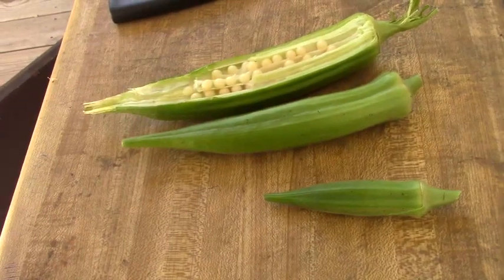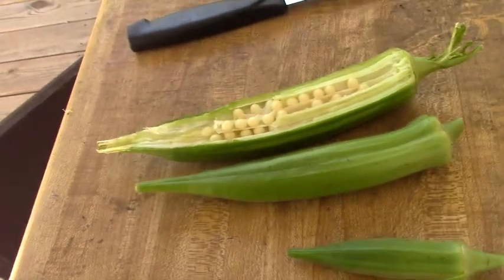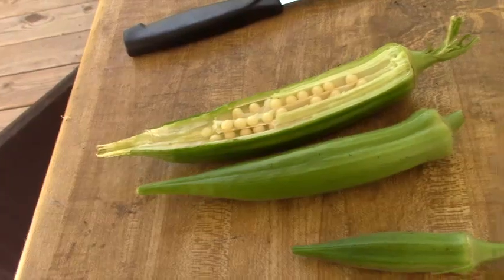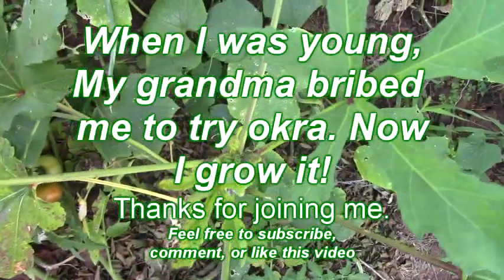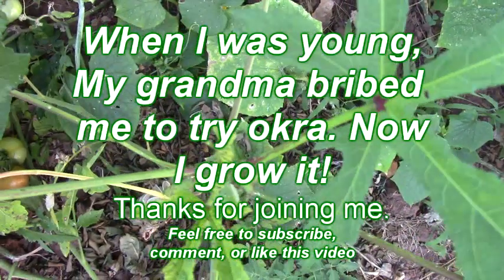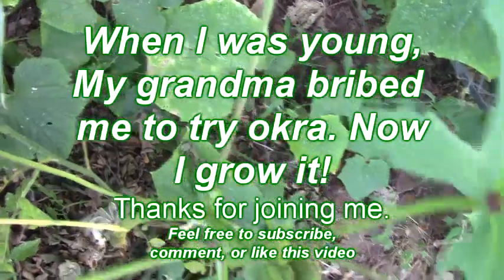We've never had success in growing okra before, and now that we have some, I want to know how to use it.